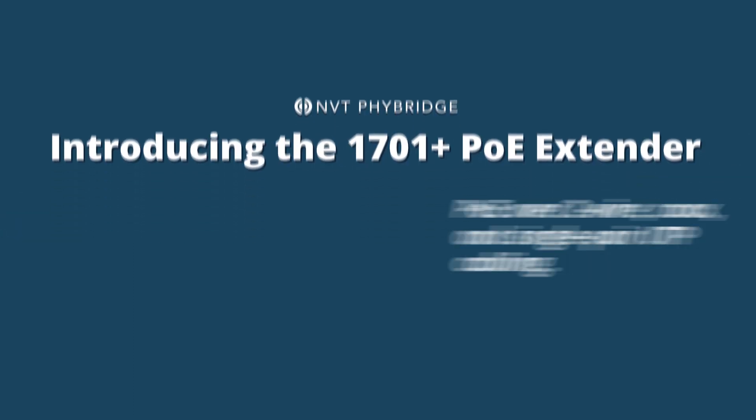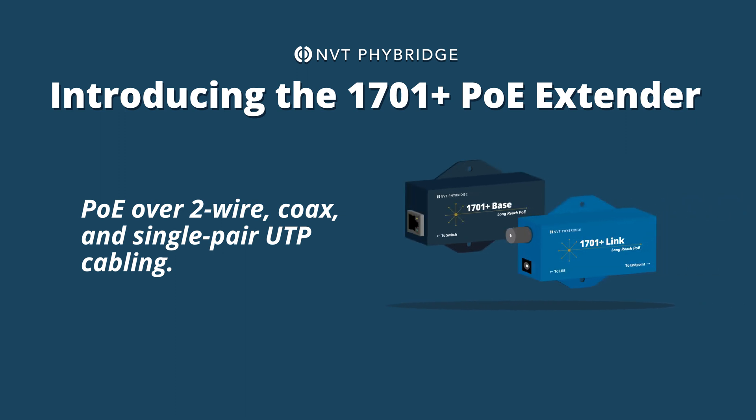Introducing the NVT Fibridge 1701 Plus PoE Extender for PoE over two-wire, coax, and single-pair UTP cabling.